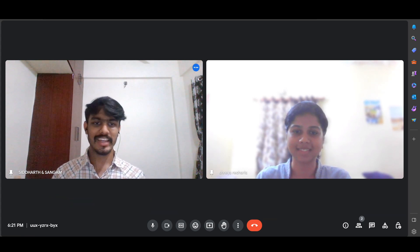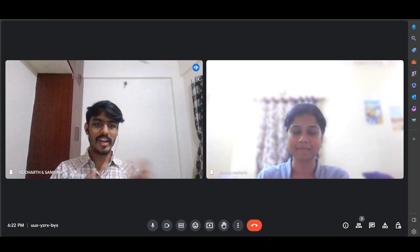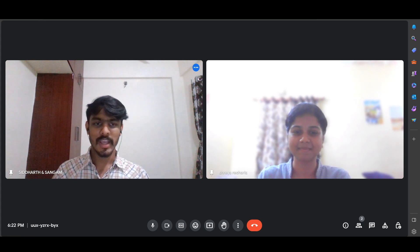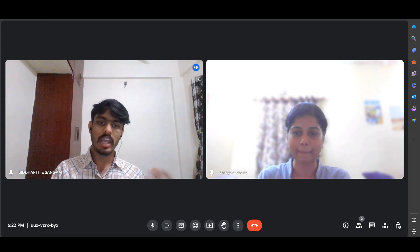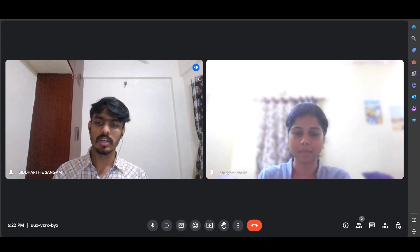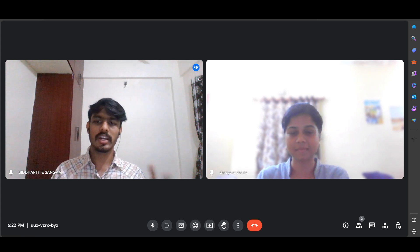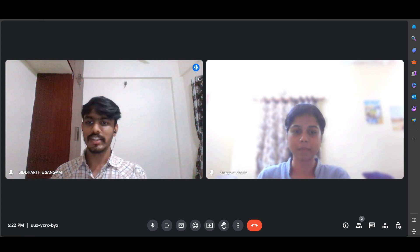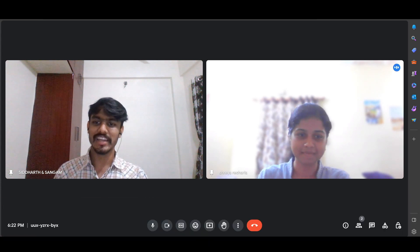I think each and every question regarding how she got placed into a core company like Honeywell has been explained in great detail. I'd like to thank Shreya for sharing her experience. If you have any queries and want to connect with her for guidance, her LinkedIn and Instagram IDs will be in the description. For any queries related to SRM University, reach out via the comment section or Instagram handle. Don't forget to hit the like button and subscribe. Thank you guys!